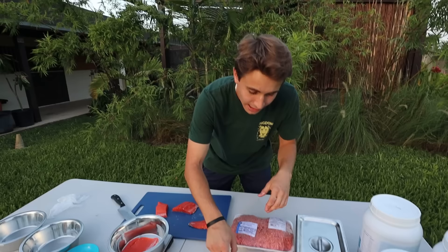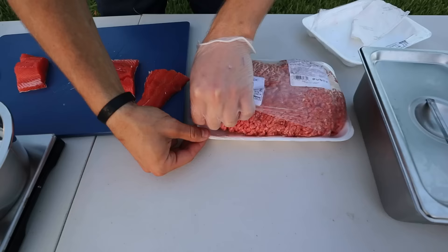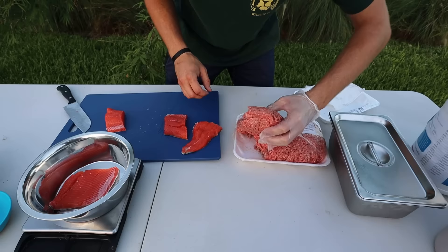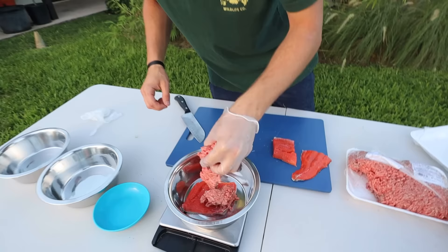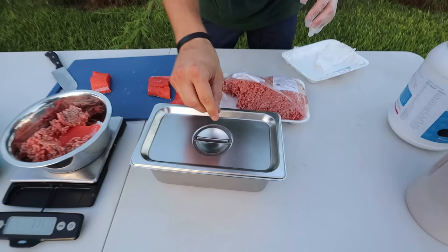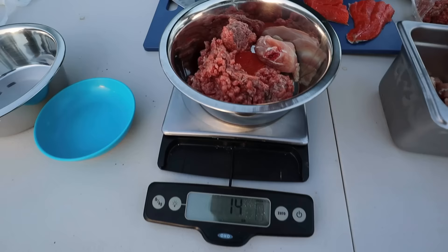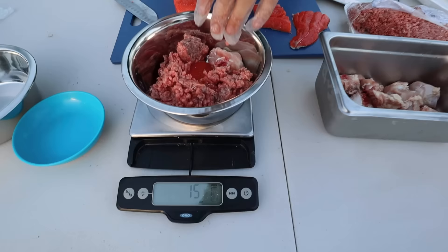Now we move on to ground beef. Let's cut this open — and make sure to wear gloves when handling raw meat. We add the ground beef, and we're at about eleven ounces. Then we add some fresh chicken, which has bones in it, and we're at 14 ounces. Just a tiny bit more ground beef and we're at 15 ounces. That's Nebula's bowl done.